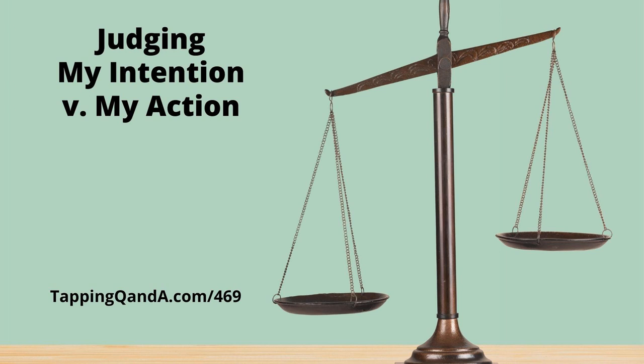Hi everybody, Gene here. Welcome to the Tapping Q&A podcast where every single week we answer the most common and uncommon questions about tapping and EFT so you can eliminate self-sabotage and take the action that you want.